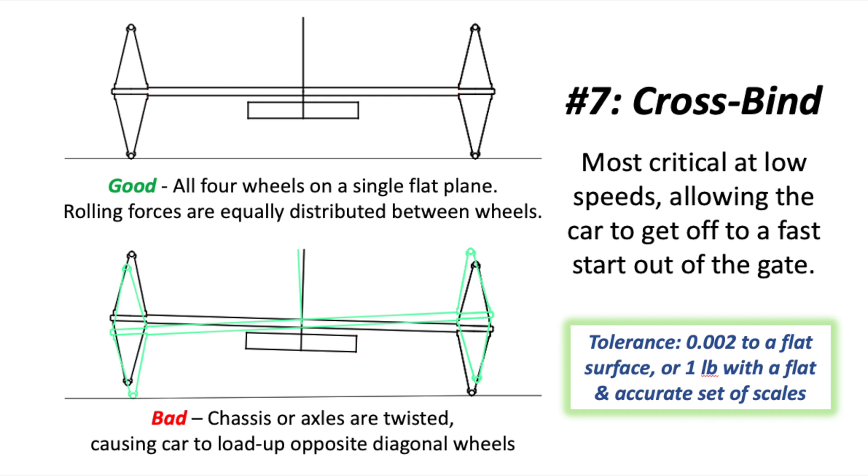Our tolerance on crossbind is either two thousandths of an inch if we're on a flat surface, or plus or minus one pound using an accurate set of scales.